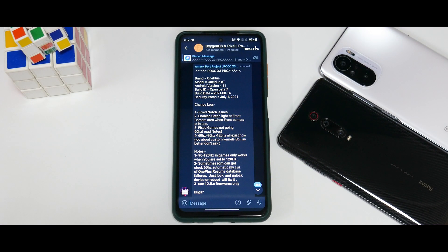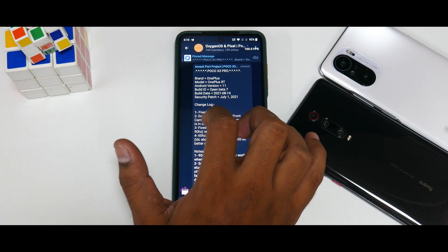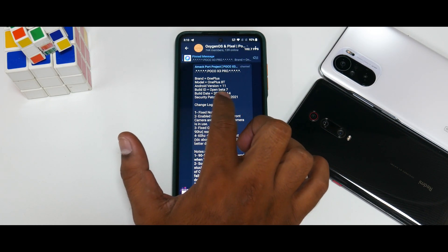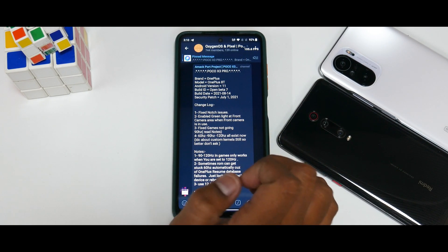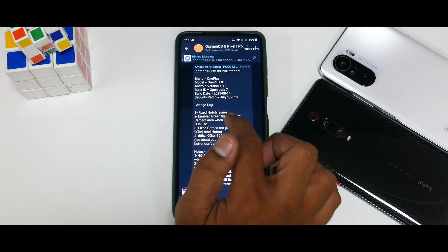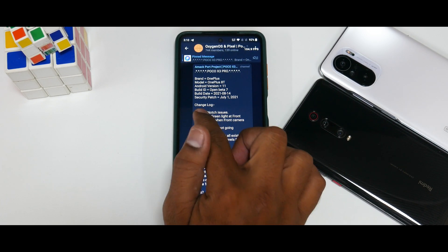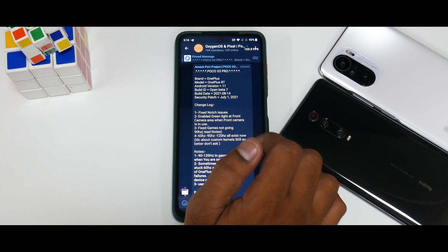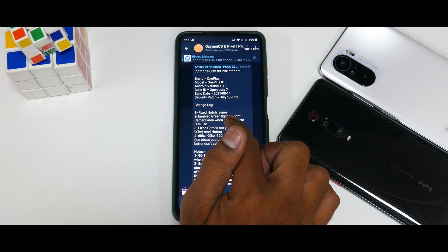First things first — brand: OnePlus, model: OnePlus 8T, Android version: 11, build ID: Open Beta 7, build date: 14th of August 2021, security patch: 1st of July 2021. The changelog says: fixed notch issues, enabled green light at front camera area when front camera is in use.